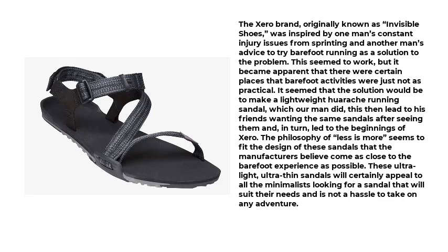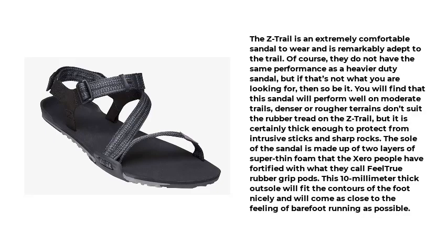The philosophy of less is more seems to fit the design of these sandals, which the manufacturers believe come as close to the barefoot experience as possible. These ultralight, ultra-thin sandals will certainly appeal to minimalists looking for a sandal that suits their needs and is not a hassle to take on any adventure. The Z-Trail is an extremely comfortable sandal to wear and is remarkably adept on the trail. They do not have the same performance as a heavier-duty sandal, but if that's not what you are looking for, then so be it.